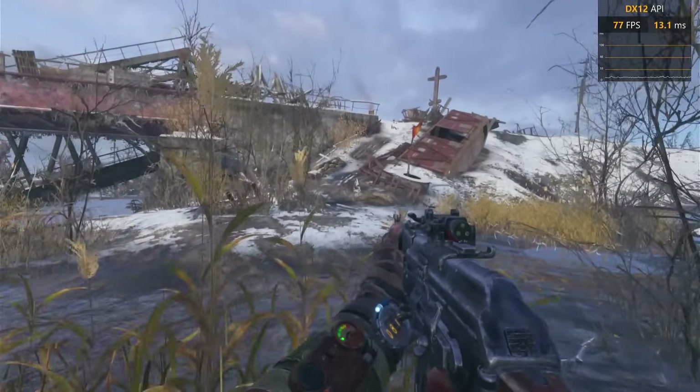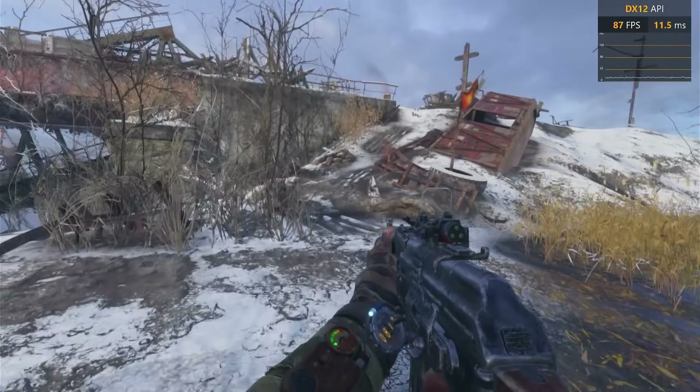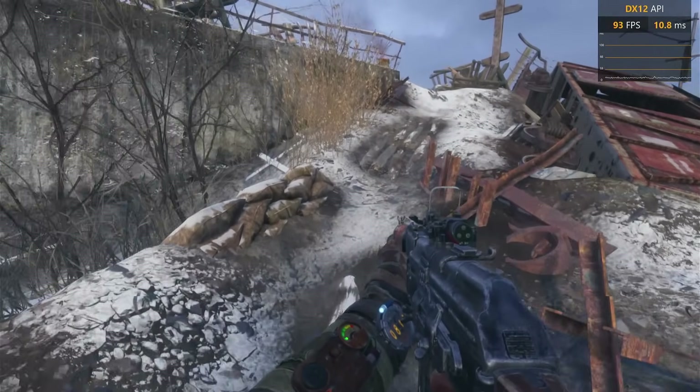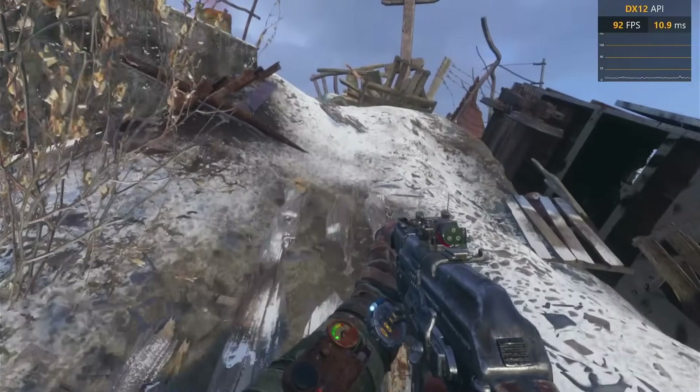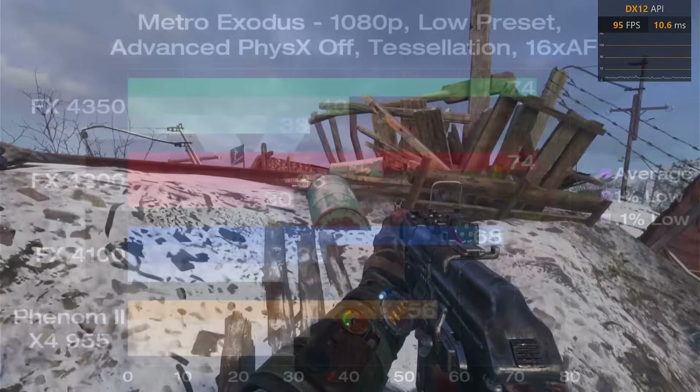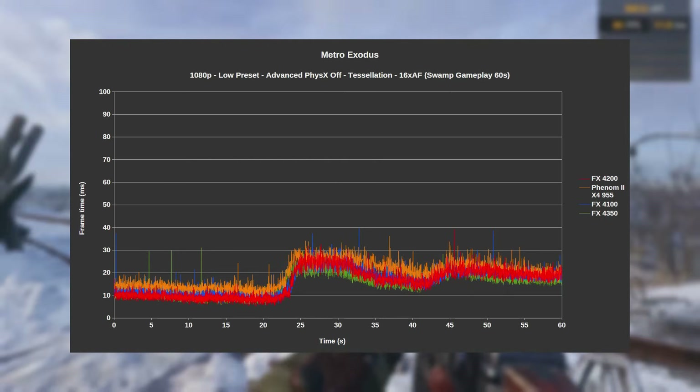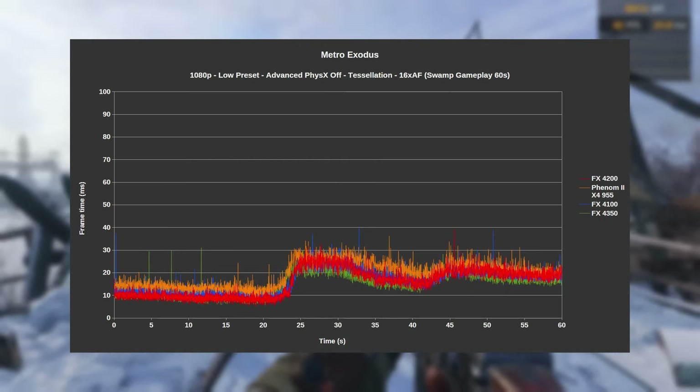Following up is Metro Exodus. Once again, we're testing with the low preset, along with Advanced PhysX turned off, Tessellation on, and 16xAF. The run was taken from 60 seconds walking around the swamp, as it's demanding and easily repeatable. Looking at the numbers, the 4350 and 4200 are tied for first place, although the 4200 exhibited slightly worse frame times. In terms of averages, both were 9% faster than the 4100, and 32% faster than the Phenom 2. This is another game that seems to bode better for FX. Despite the spreads in averages, all setups maintain good frame times, with only small spikes here and there.